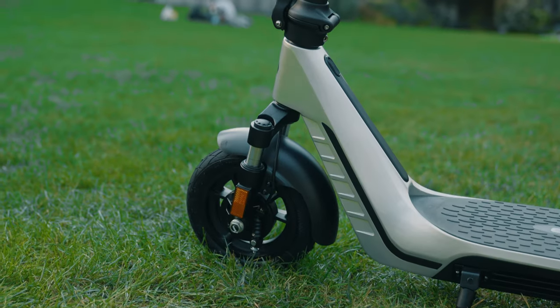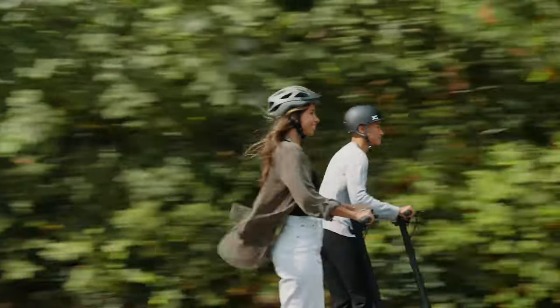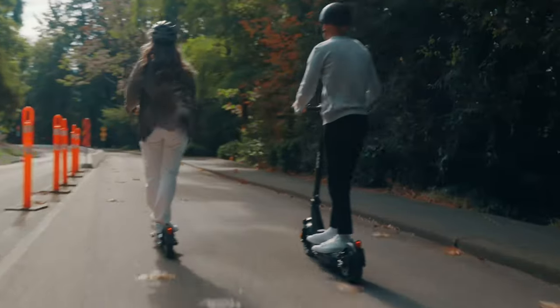If you were a delivery rider, the E50 would probably be the better tool? Yeah, the E50 is best if you're going to be riding for hours — you want that suspension, you want the range, you want the power.